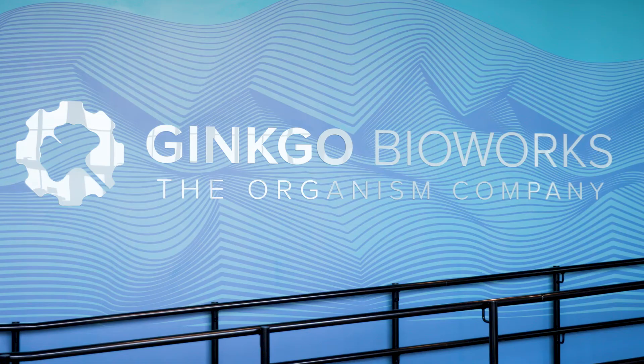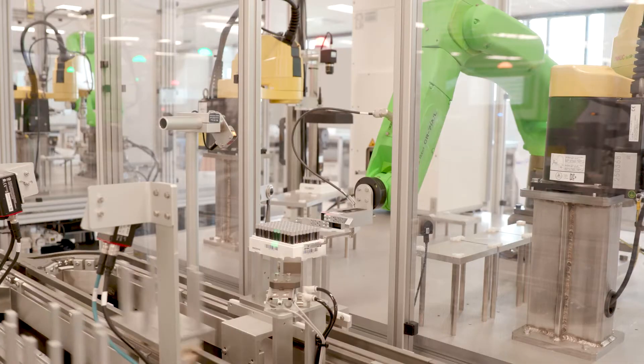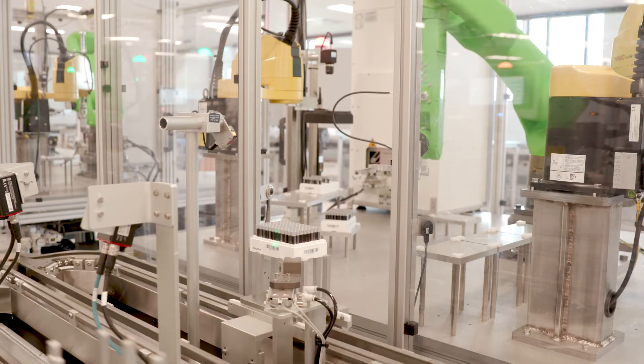I'm Jay Lefebvre, and I work for DMC. Ginkgo BioWorks approached DMC with the goal to create a highly automated COVID testing facility. We were able to go from initial concept to final bio-validated laboratory over the course of about nine months.